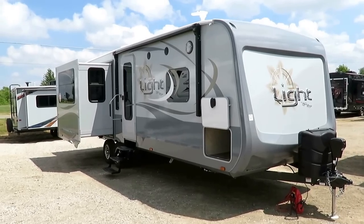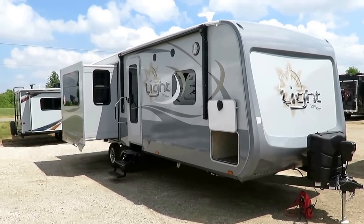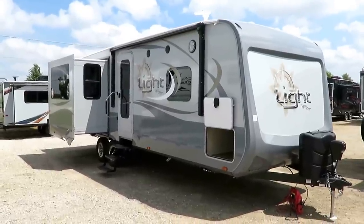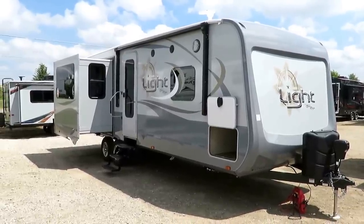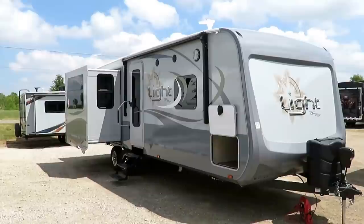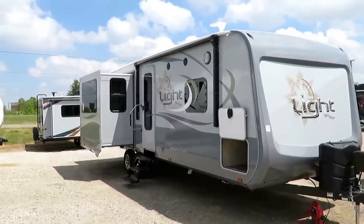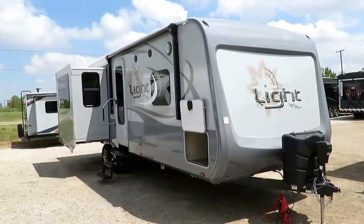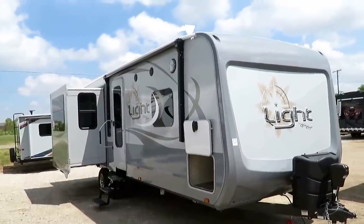Open Range Lite 274 RLS by Highland Ridge RV, here at Haylet RV of Coldwater, Michigan. At only 6,905 pounds, this is one of the most awesome half-ton towable couples campers I've ever seen. But you could say that on most of the Open Range Lights — they do such a good job on these.